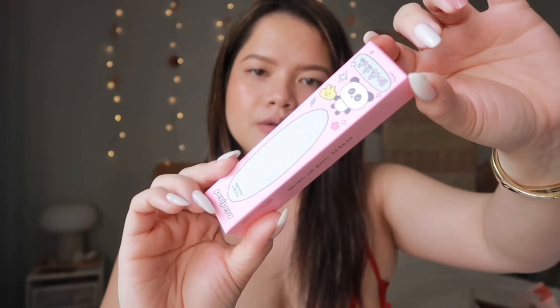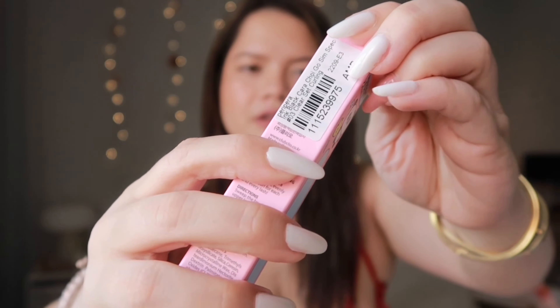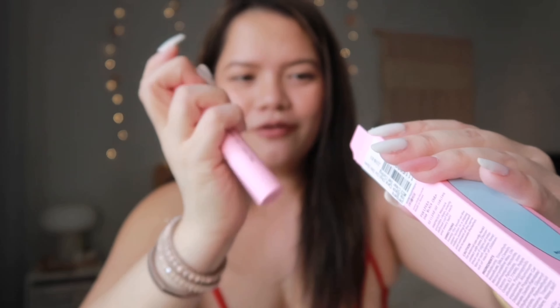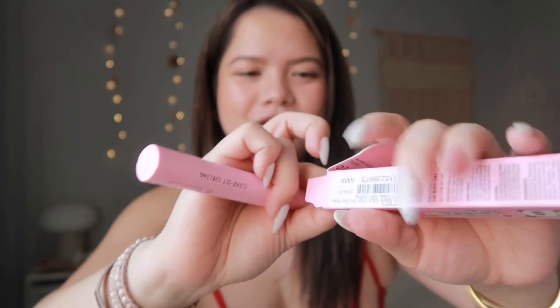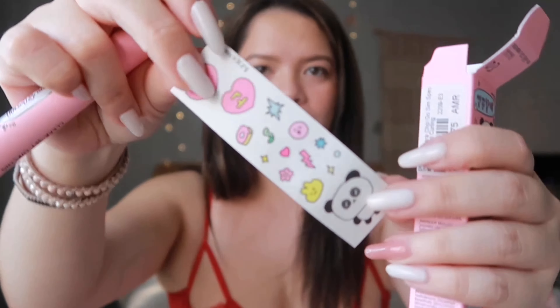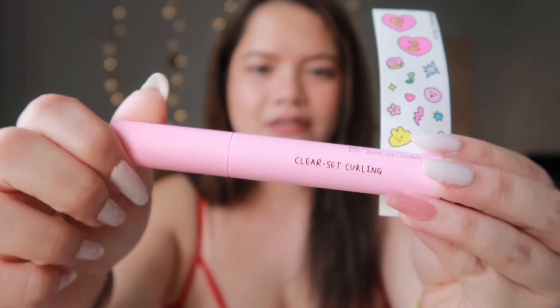The last product is the Clear Set Curling Ink Proof Mascara. The packaging is so cute — it comes with stickers so you can customize it yourself. Koreans love cute packaging like this. Look at all the stickers, and the mascara itself is pink! Those are all the products we're using for today's makeup look.